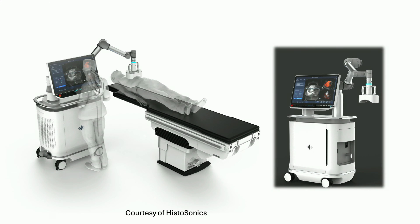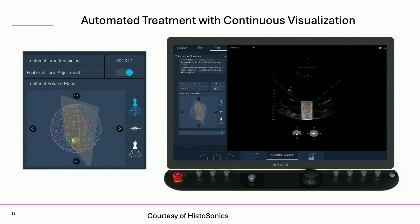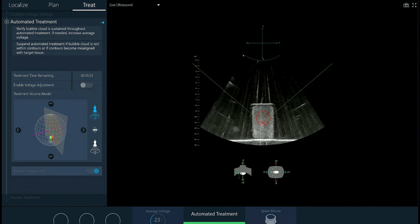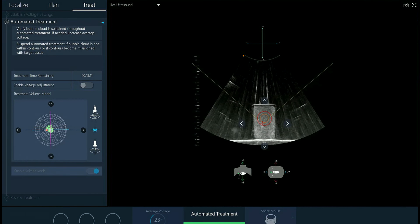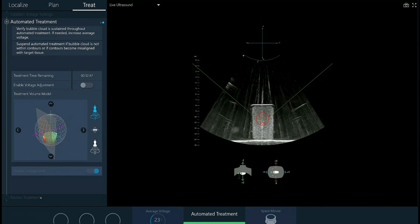We moved from the first-generation system to this really impressive new system named after Thomas Addison. Please do come and have a look later on. It has a better treatment interface — you can target, plan and localise. Last night David kindly reminded me that as I help translate innovation I might become obsolete. My answer is that if I'm part of a process that improves patients' treatment, I'm very glad to be part of it. You can monitor treatment in real-time; it's all automated. You can see the bubble cloud circulating from the bottom outward, and once planned, the treatment requires very little input from the operator.